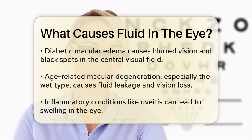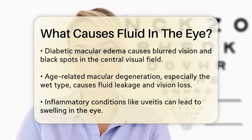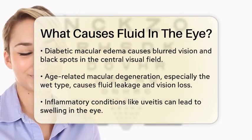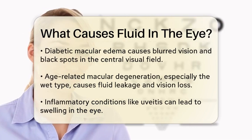Another common cause is age-related macular degeneration, especially the wet type. In this condition, abnormal blood vessels grow in the macula and leak fluid, causing swelling and vision loss.